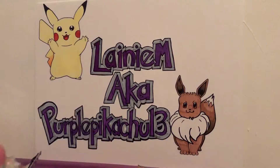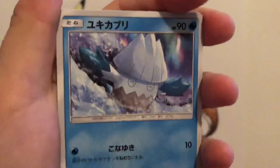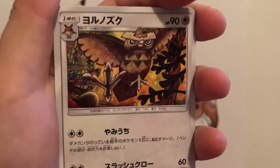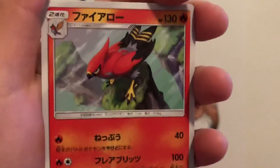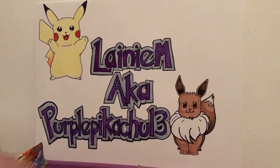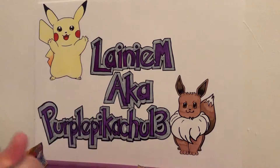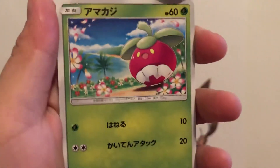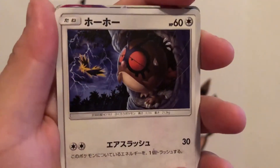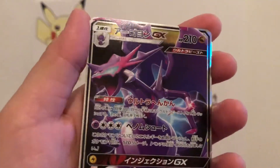Haven't gotten any of the full trainer cards yet, which I'm kind of hoping we get eventually. There's a Team Rocket one that's really cool — a little Jesse in the background. I'm hoping we get it. I pulled an old hyper rare Reshiram and Charizard card, got this one already but it's kind of nice though.